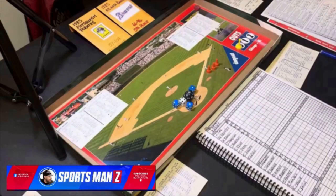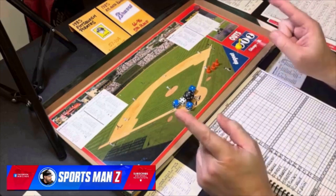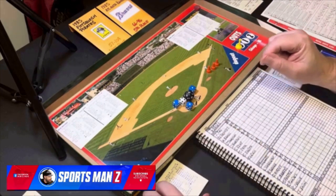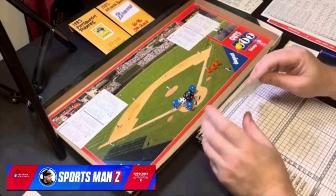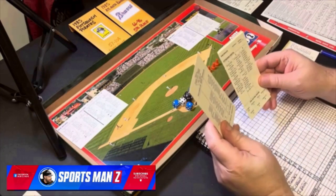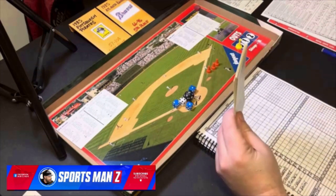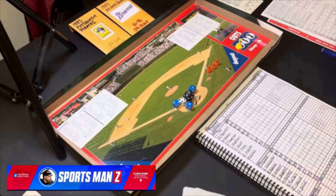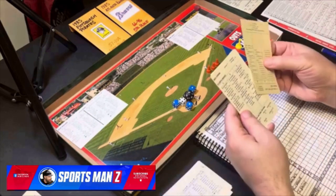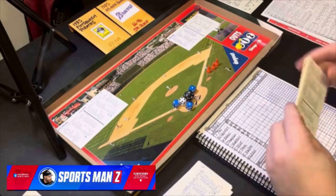Hello sports fans and baseball fans, I got another game for you — Strat-O-Matic Advanced, old school. We're back with the old school cards. They went over so well the last time I did it, I decided I'll do it again.